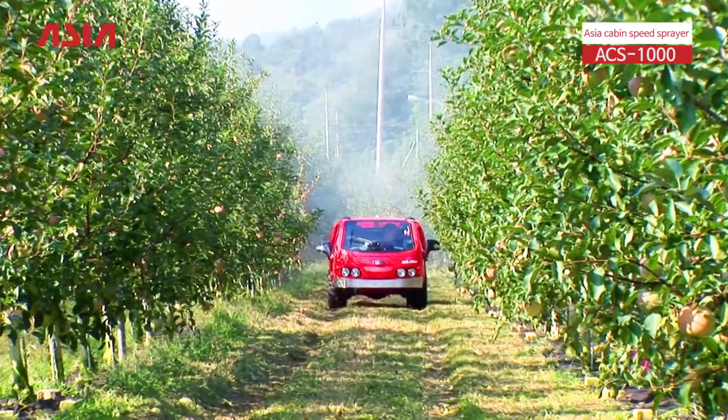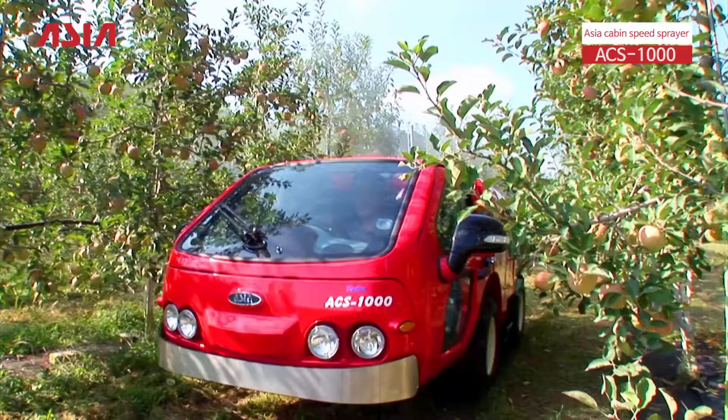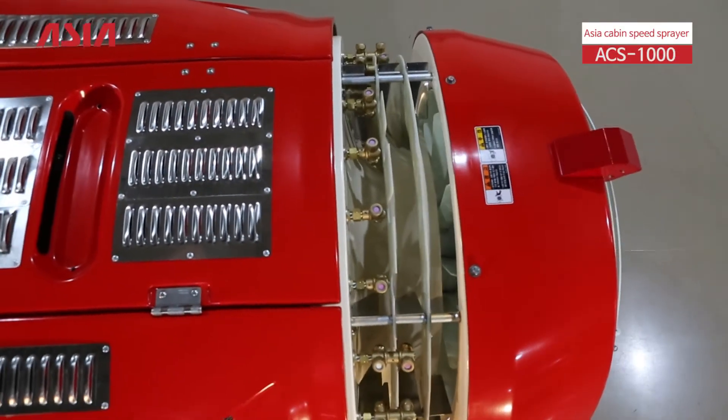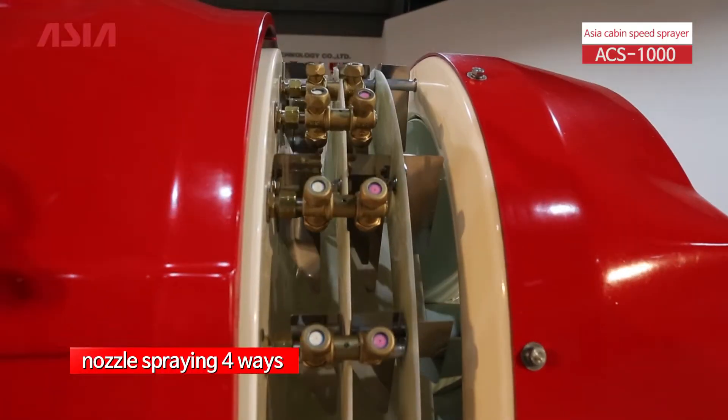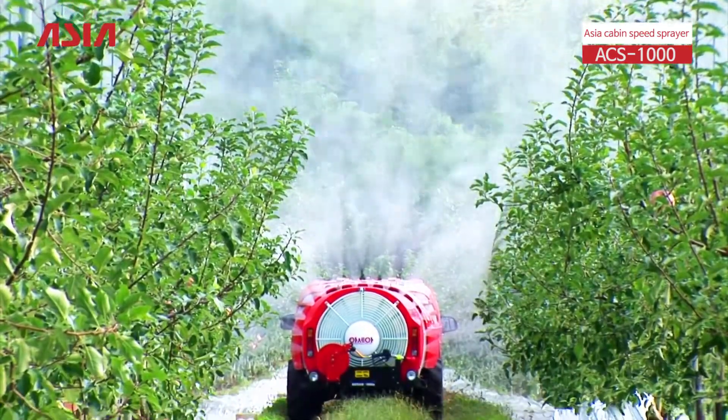The four-wheel drive system shows perfect driving performance even on slopes, curves and rough terrain. By dividing the spray nozzle into four equal parts, it is easy to work depending on the shape of fruit and it saves the use of pesticides.